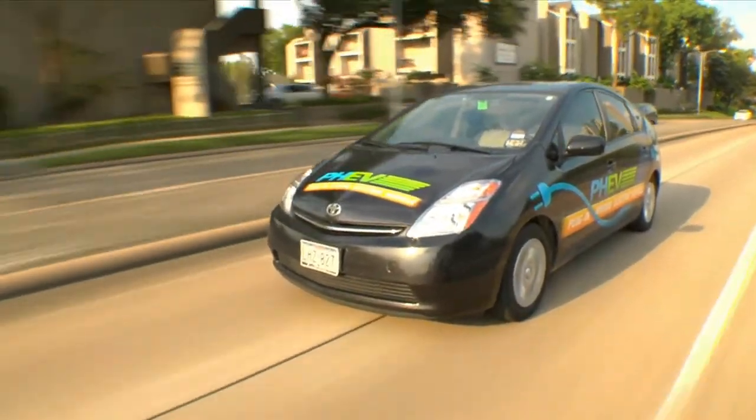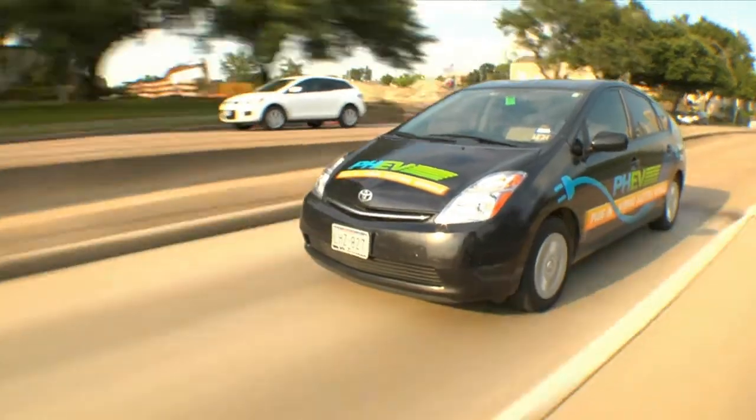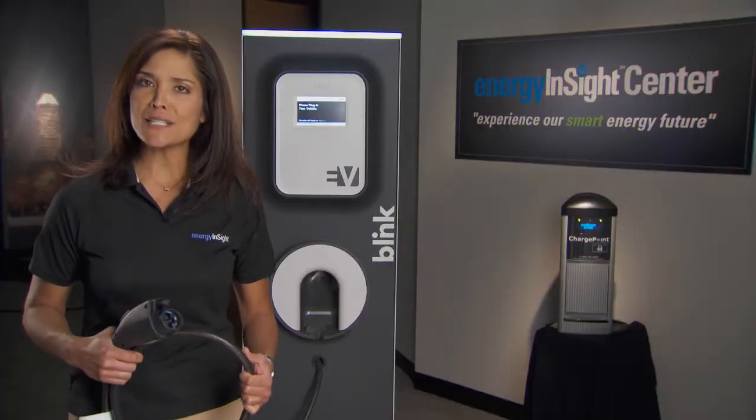You may have seen commercials for some of the plug-in electric vehicles that have hit the market, like the Chevy Volt or Nissan Leaf. Well, they are related to the smart grid, too.